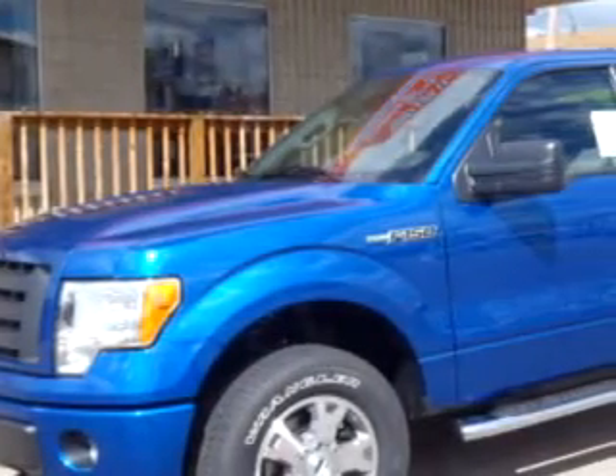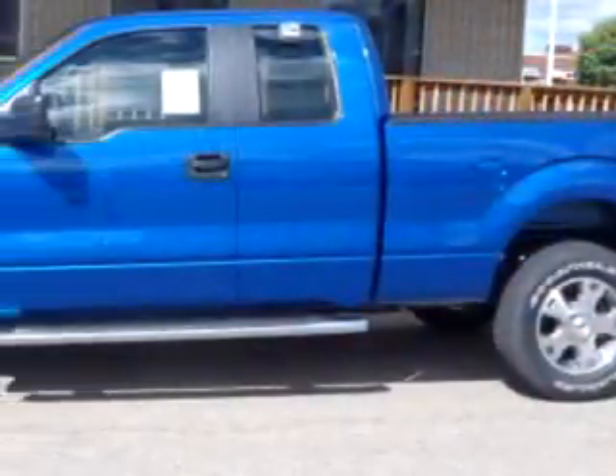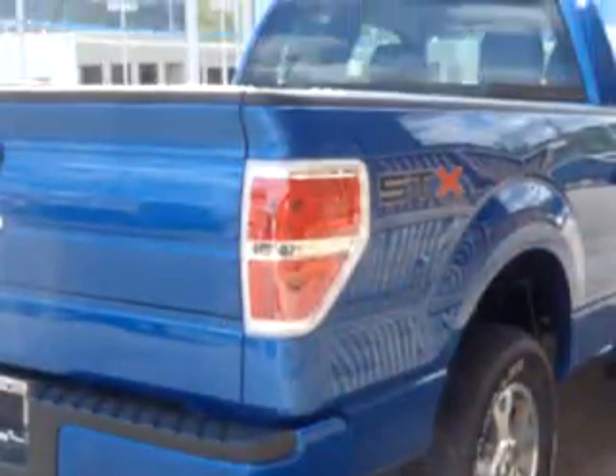Dutro Ford Lincoln Nissan knows you want more than just a car — you have a purpose for your vehicle. Check out this blue flame metallic 2010 Ford F-150, equipped with an 8-cylinder engine and an automatic transmission.